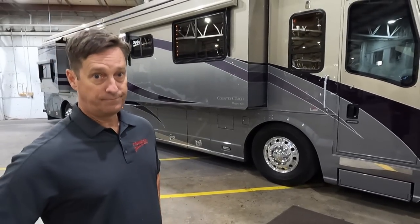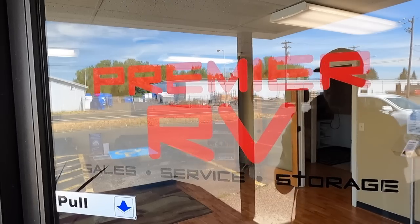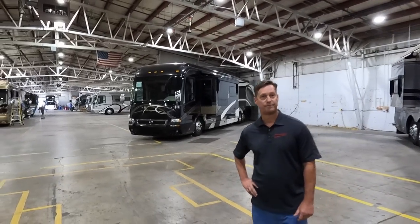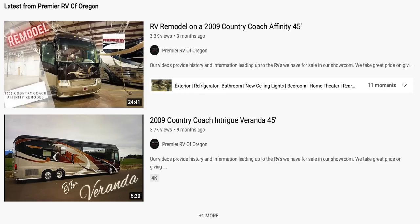You guys did an extensive remodel on this coach, and I recently saw on your Premier RV of Oregon YouTube channel a video on that — I'll leave a link in the description below. Are we going to see more content soon? We're going to try. It's amazing how many people walk through our doors saying they saw a video. If we can get a thousand people to subscribe, I think that would motivate us to do more.